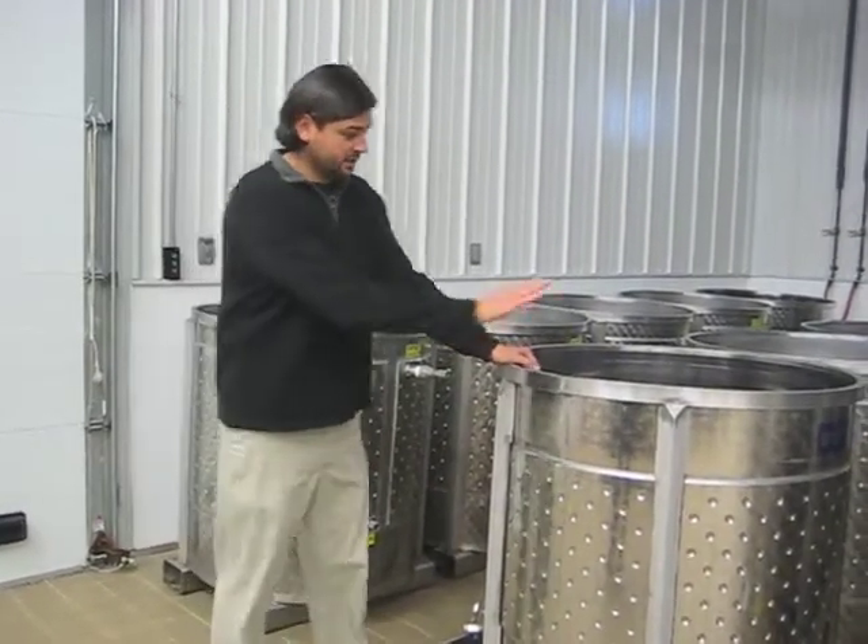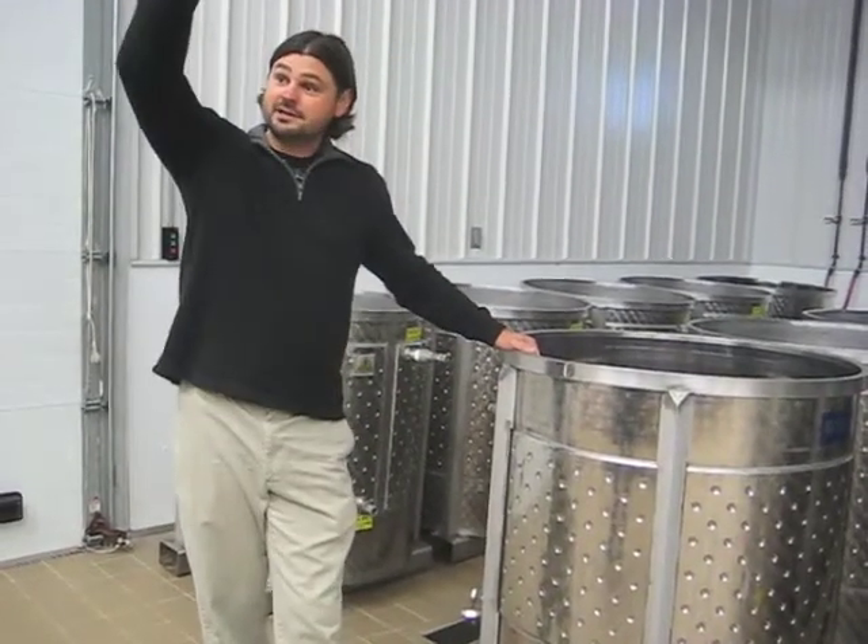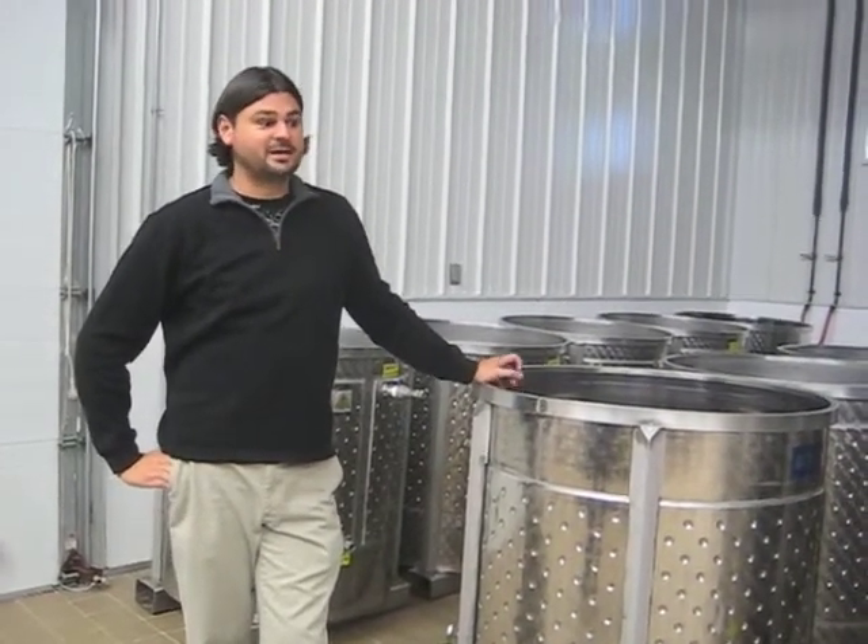Once it's out of the press, you can take one of these tanks, drive it into the barrel room, raise it up, and siphon it into the barrels. So the approach is very gentle. That's how I can make red wines at 90% gravity flow.